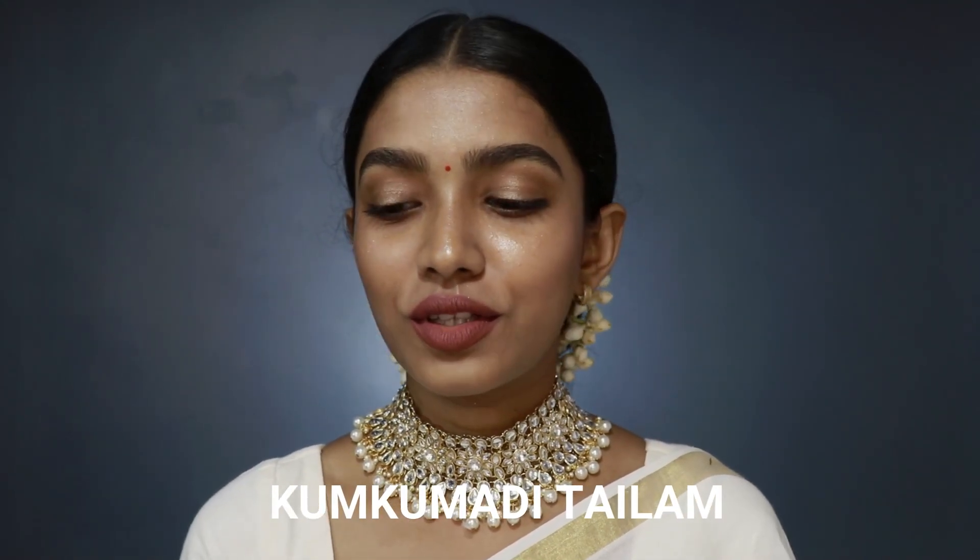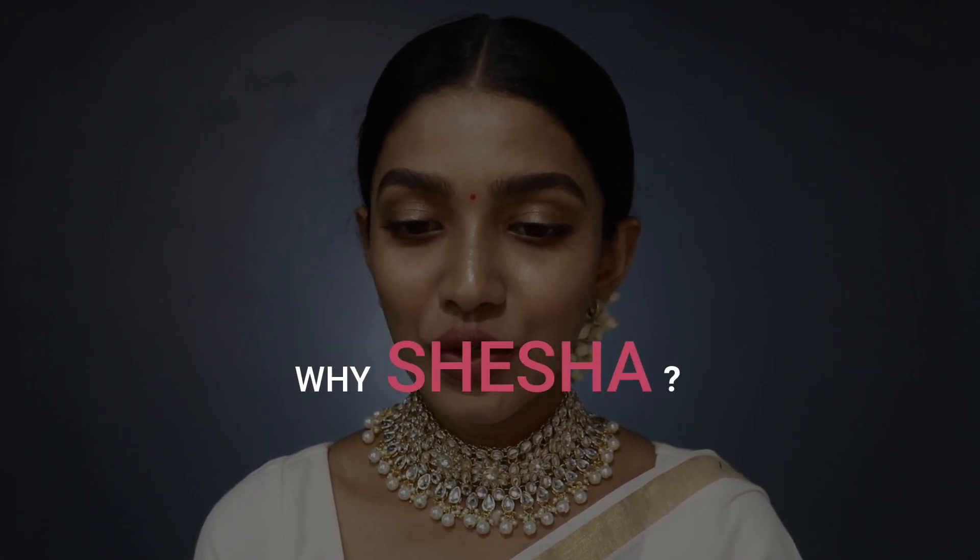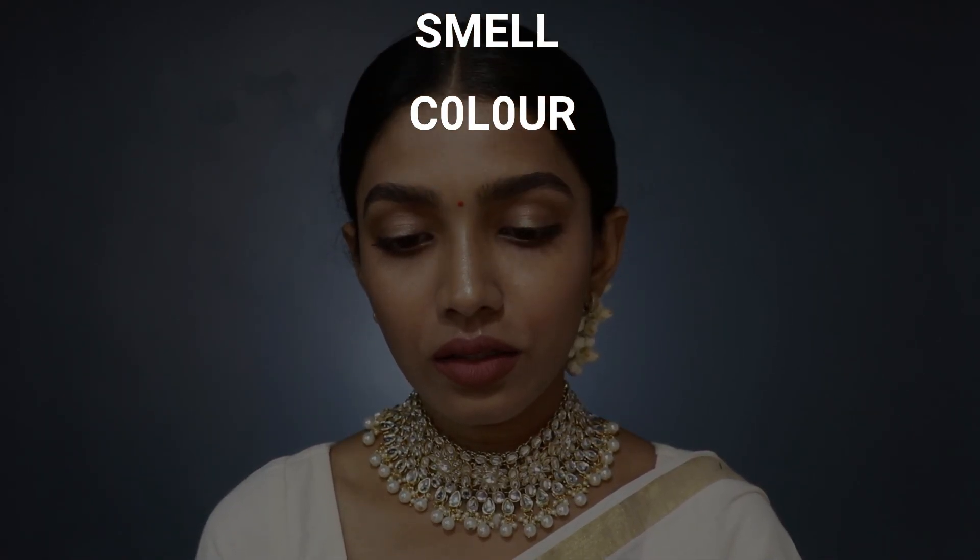As you can already tell by the title of the video, I'm going to be sharing with you everything in detail about Kungumadi Tailam. I have written all the notes in my phone right here and I'll be reading from this. I'll cover what it is, why Shesha Kungumadi Tailam, the ingredients, benefits, side effects, texture, consistency, smell and color, how to use it, how not to use it, who can use it, and I'll be answering all the queries sent to me on Instagram.